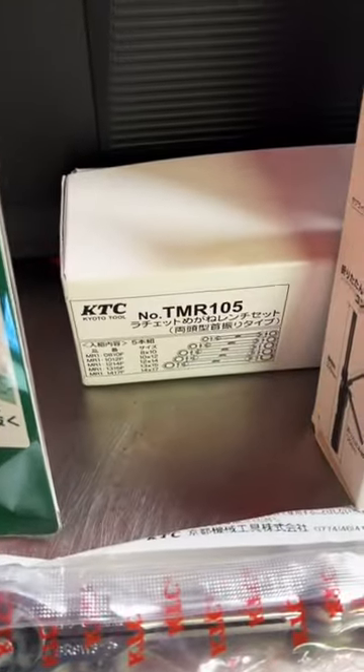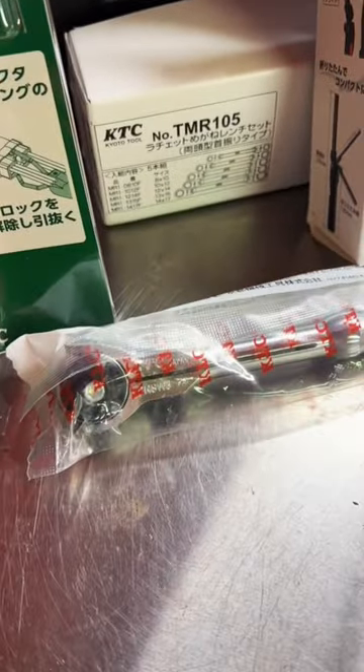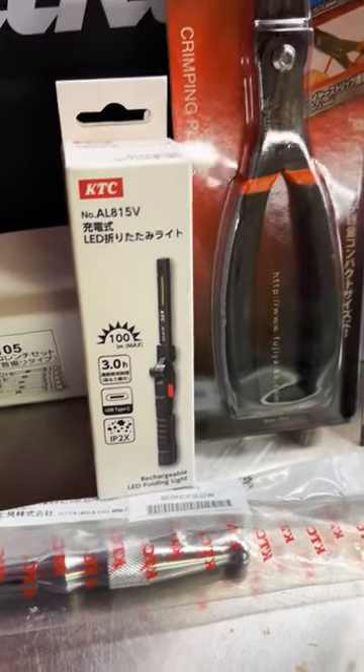Picked up a set of KTC double flex box ratcheting wrenches, the new KTC round head ratchet, and a KTC rechargeable lithium light.